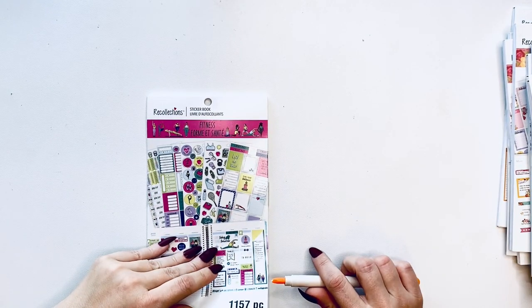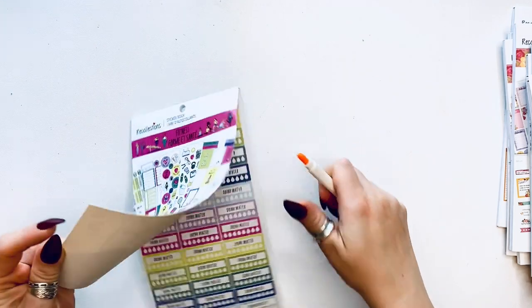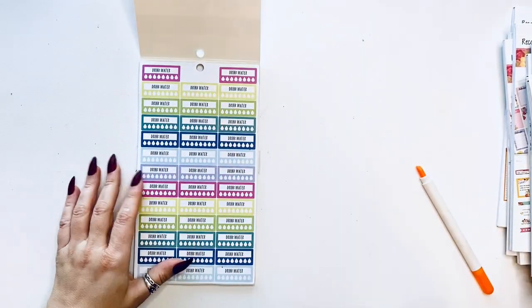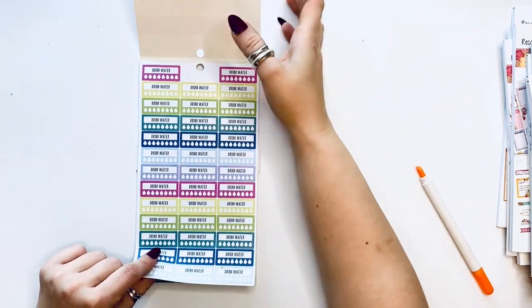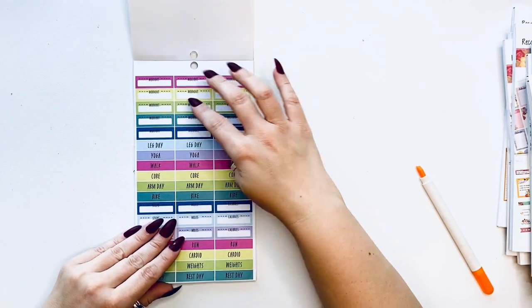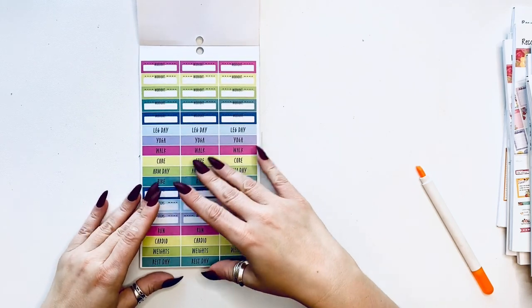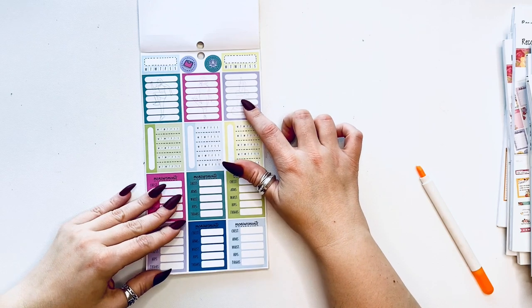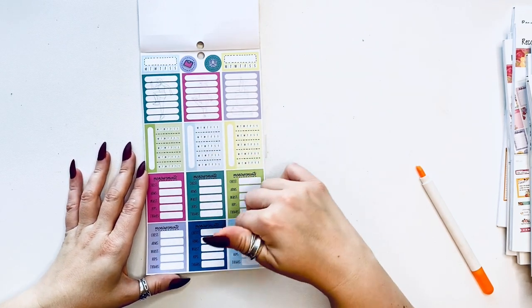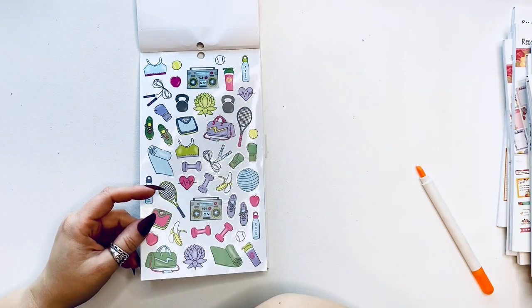Next up I have Fitness. There are so many books — if you're here, you're stuck with me forever! Happy Halloween if you're watching around that time. So Fitness — drink water, hydration sticker, workout type by day: yoga, walk, core, arm, bike, calories, run, cardio, breast day. These are awesome. You could use these with body measurements and habit tracking — and there are measurements here too.